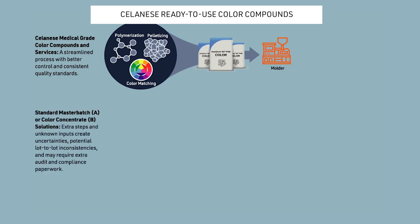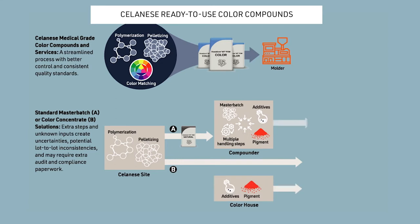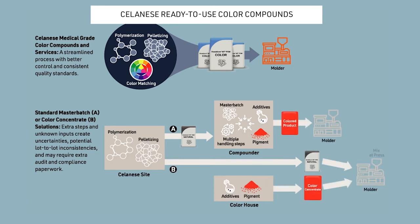Standard master batch color solutions introduce extra transportation, handling, and processing that may result in contamination, quality issues, and additional regulatory documentation.